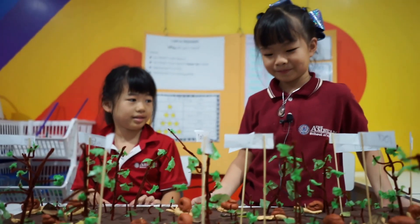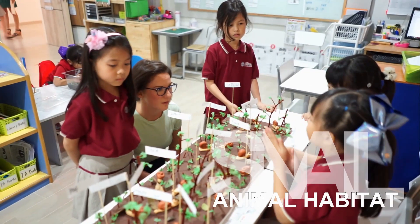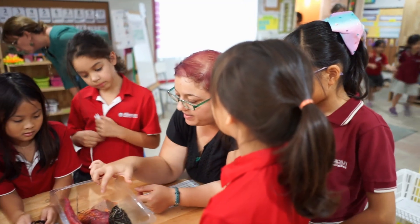They also created a habitat diorama that showed what a snail needs in its habitat to survive. Finally, we held a terrarium fair to communicate a snail's needs to the wider ASB community. It was a good opportunity for the students to explain how they took care of the snails in our school garden.